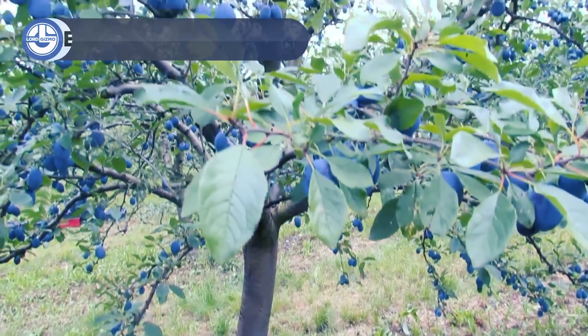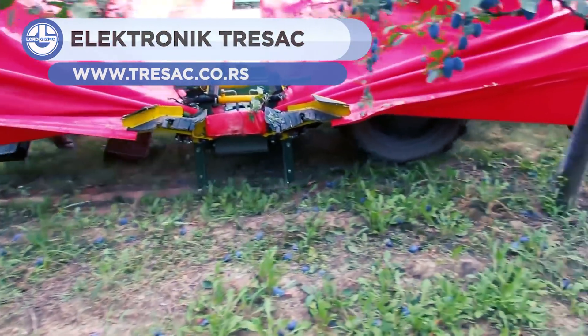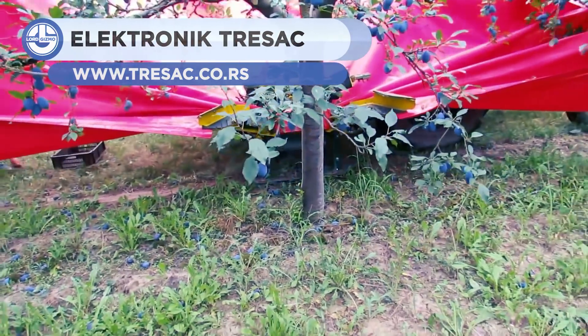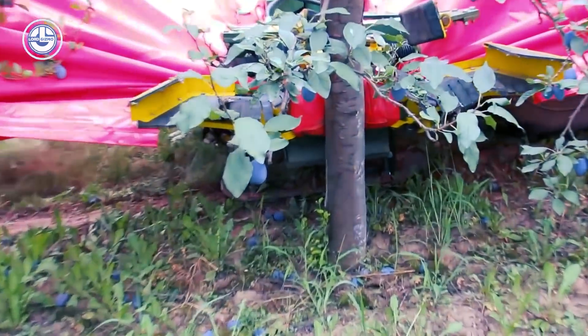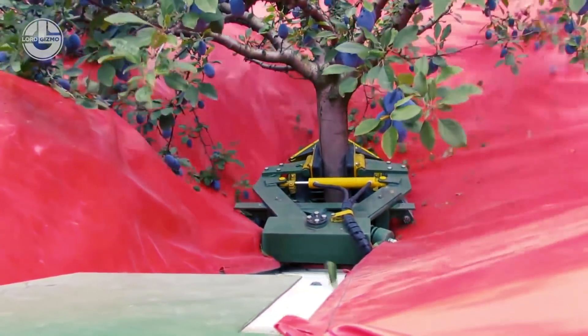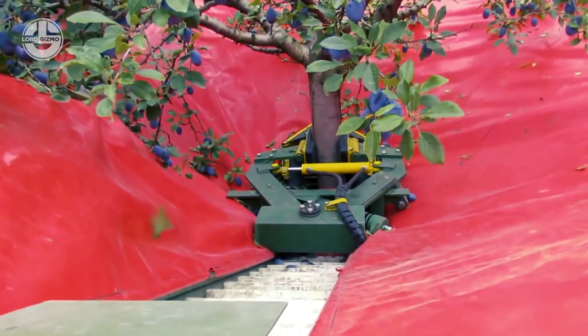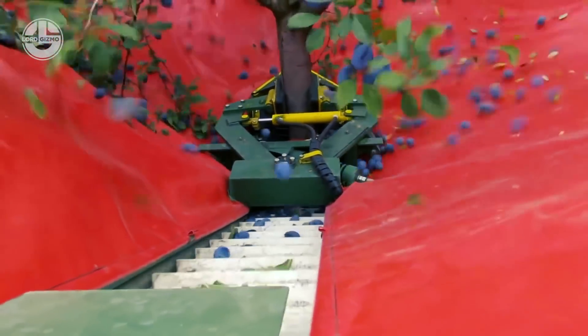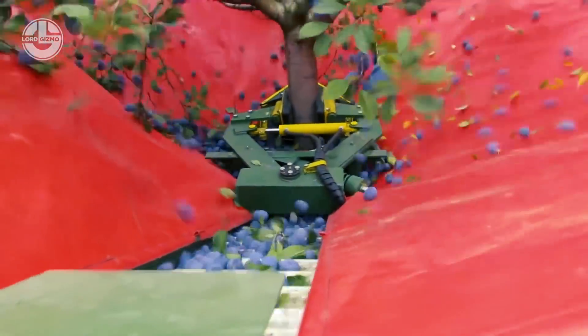The harvester machine for plums, cherries, and olives by Electronic can harvest 1,000 to 1,200 trees in 10 hours of work. To put that into perspective, you would need to hire 120 to 150 workers to do this manually. By lifting the branches higher from the ground, the possibility of transmitting diseases from the ground to the fruits is reduced.